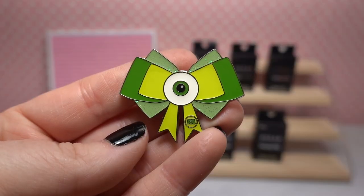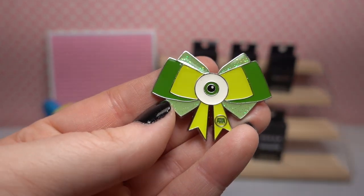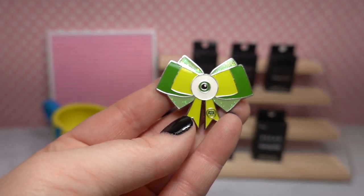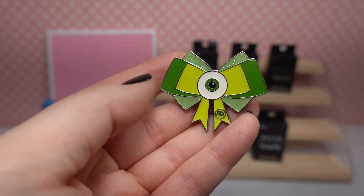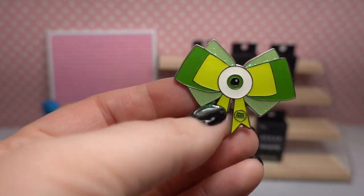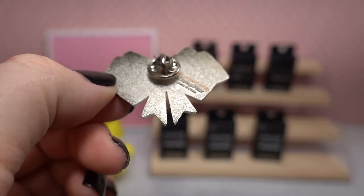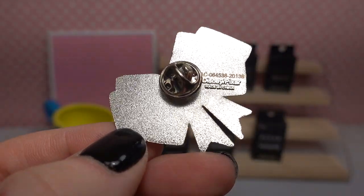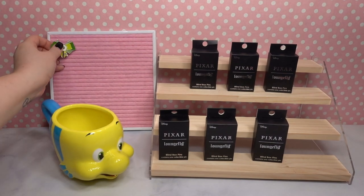We have Mike Wazowski! I'm so glad we got Mike — I collect Monsters University pins specifically, and this would totally fit that collection. Here is the monster himself, looking so cute. He's got the Monsters Inc. symbol on one of the bow strings, and it features really beautiful light green glitter and two different colors of green for the bow. On the back — this is a Loungefly pin, though it doesn't feature the Loungefly logo. It is a Disney Pixar copyrighted pin, which means you can trade these inside the parks.